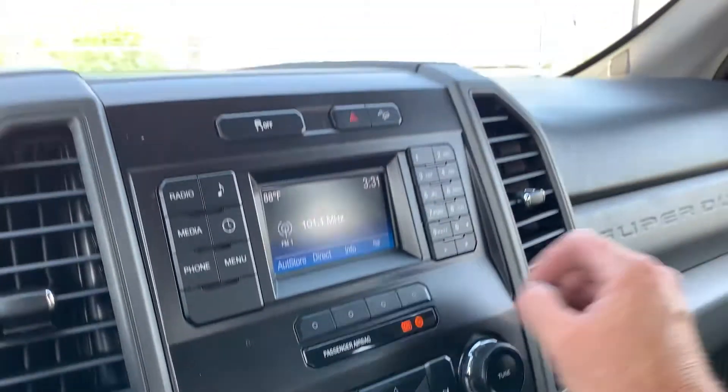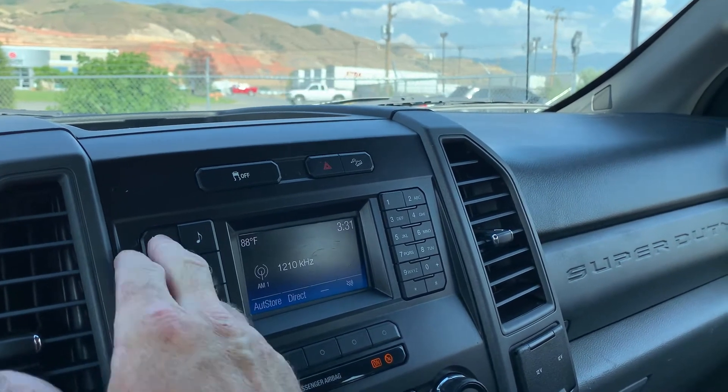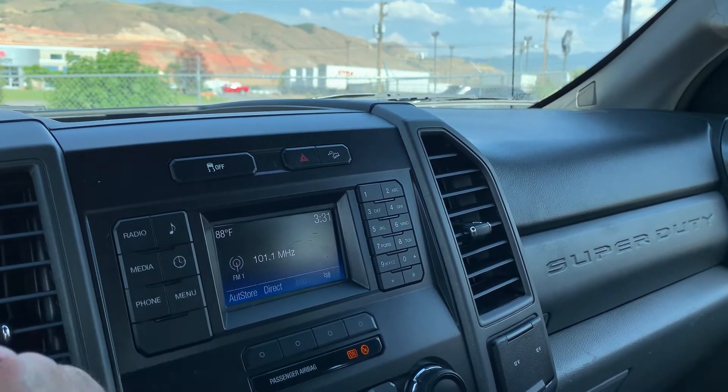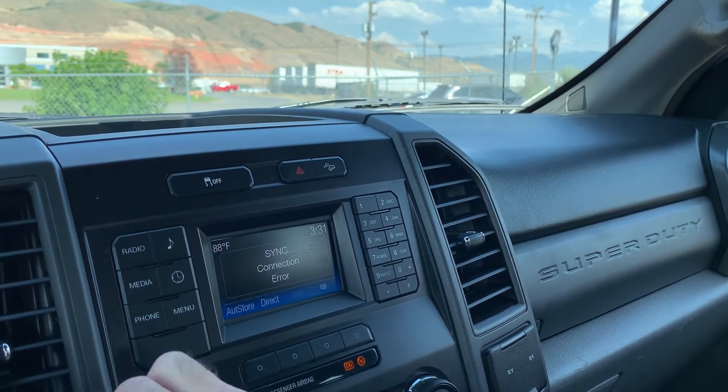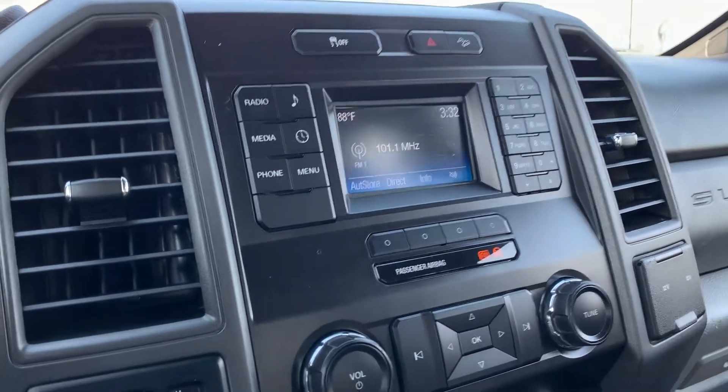Then as you come up here for your radio, you see it does have AM and FM, and then you can also go Bluetooth. It's going to look for your phone. And that about wraps it up for that.